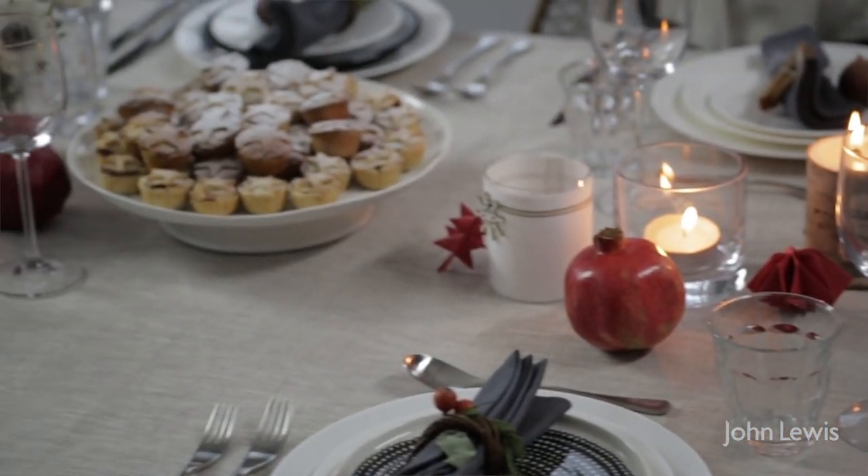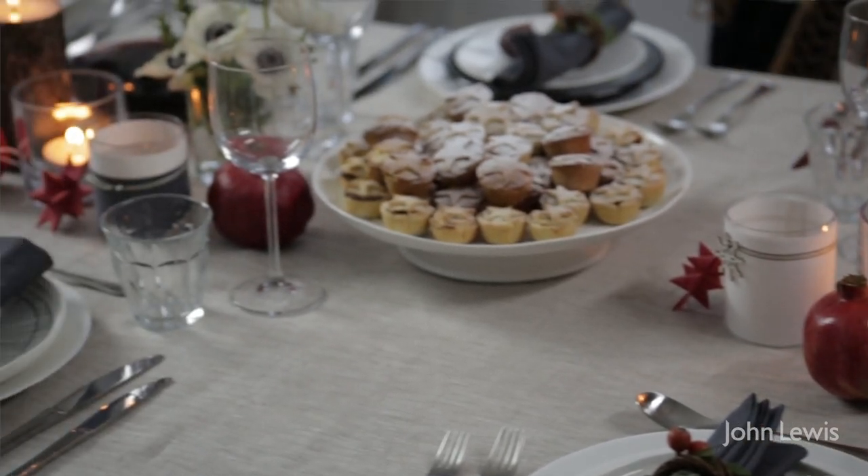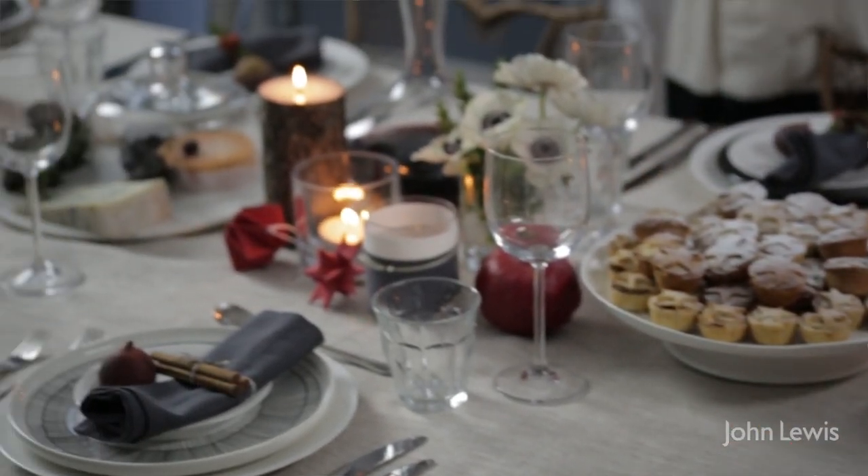So there we are — with a few simple tips, a great centrepiece, some fabulous crockery and a little bit of clever lighting, you can make your festive table look absolutely fabulous.